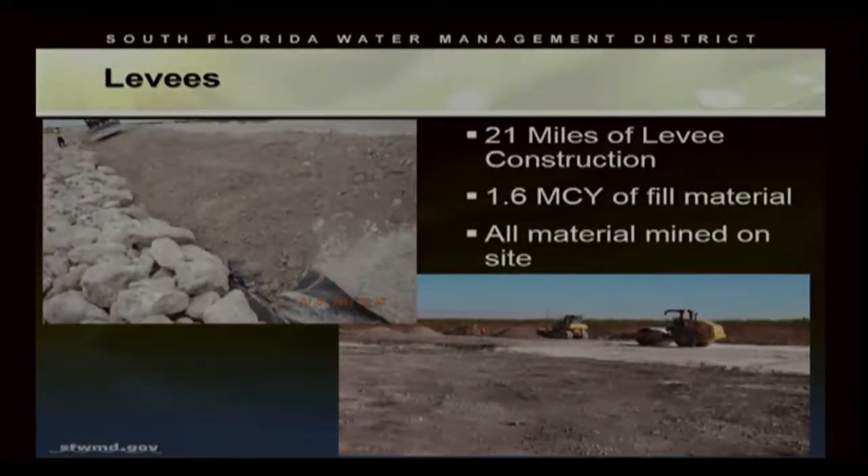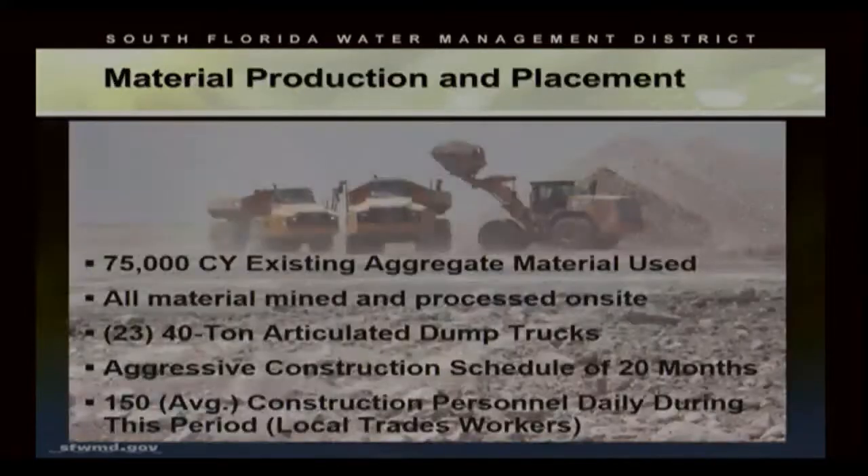In the construction, we had 21 miles of levee construction requiring about 1.6 million cubic yards of fill material, all mined and processed on site. We also utilized 75,000 cubic yards of aggregate already on site from previous projects. This material was used for bedding stone under our rip-rap systems on the levees, as well as aggregate in our concrete mixes. The contractor utilized more than 20 forty-ton articulated dump trucks in the process.